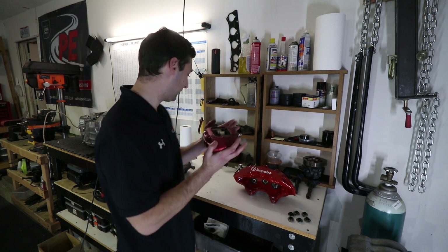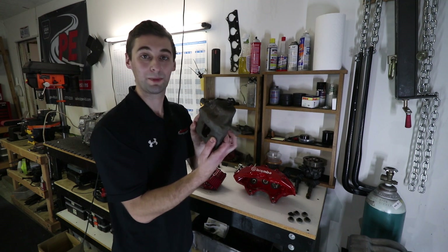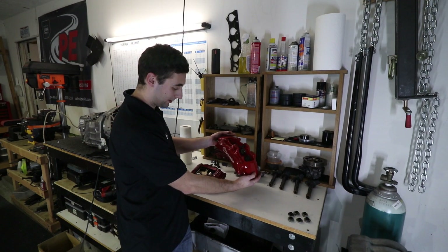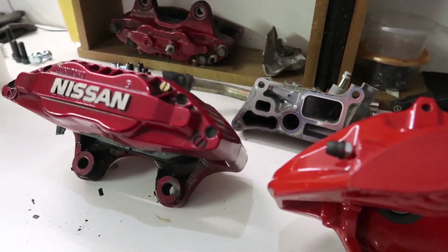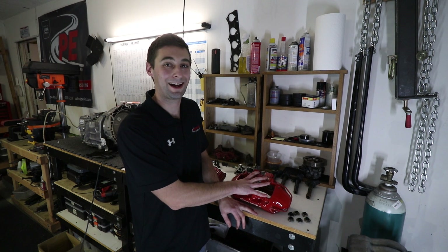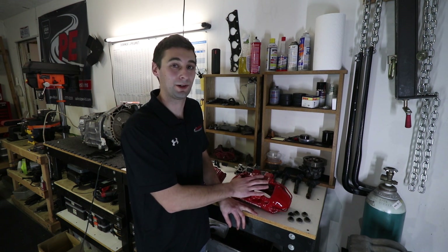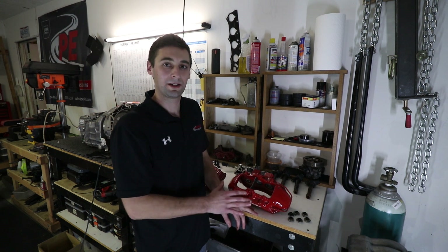Originally the car had 300ZX calipers and master cylinder with 350Z rotors, which were a beefy upgrade over the stock single-piston calipers — moving up to four pistons. The upgrade now is to 370Z rotors, which are 14 inches, and Cadillac CTSV brakes, which are significantly larger than the 300ZX units and run six pistons. For the rear, the two-pot 300ZX brakes are still there and David hasn't decided on front-to-rear balance or a master cylinder solution. He's asking S chassis guys in the comments for advice on integrating the CTSV brakes.